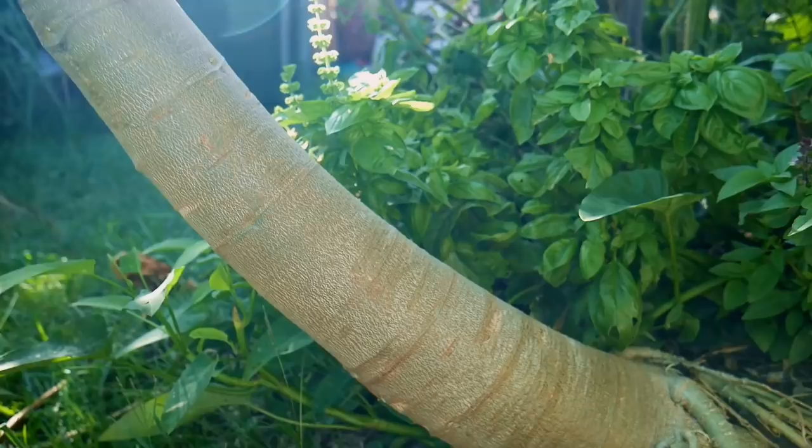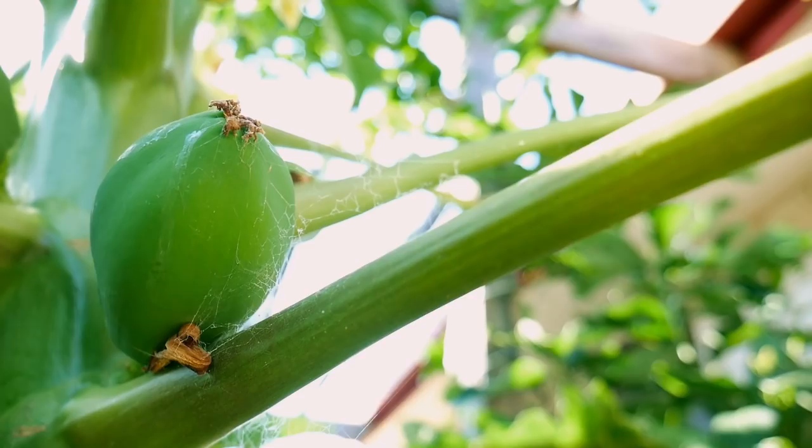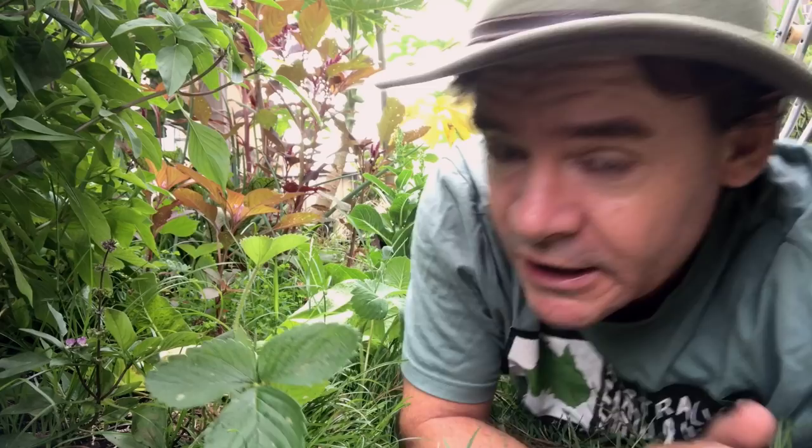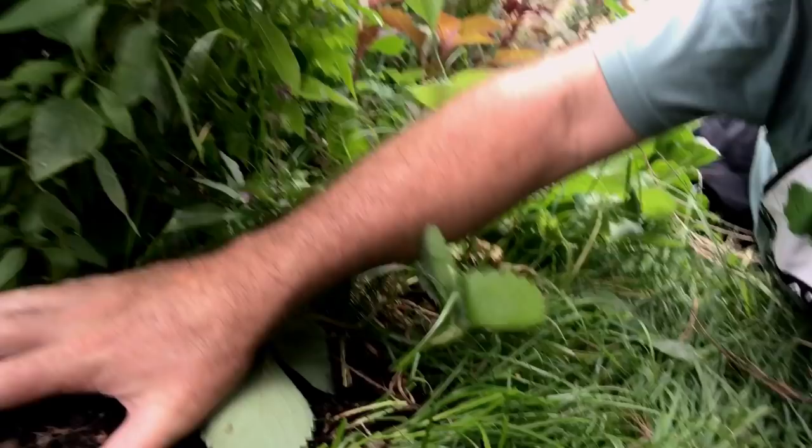In our first lesson we're going to discuss stories such as the lower story, the mid story, and the upper story, such as you can see in this red papaya here growing in my garden. Here we are in the lower story, and this could be possibly the most important story of them all, because this is where the soil is, and the soil is where life begins.